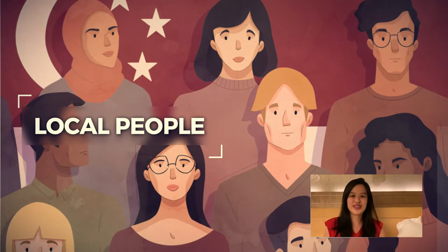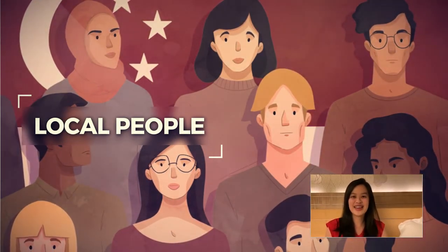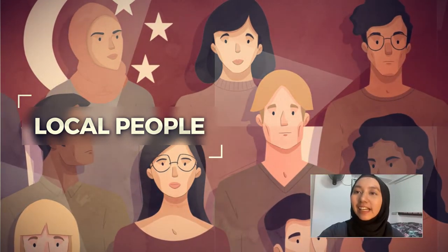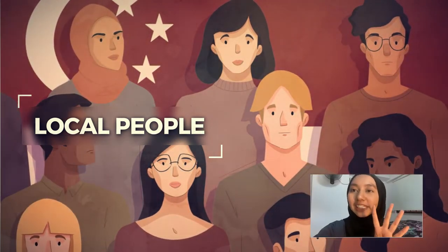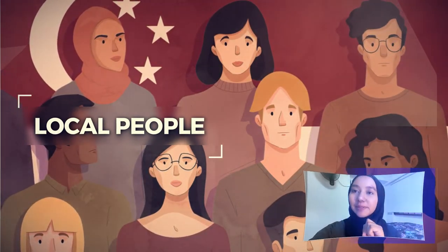In Singapore, we have 4 main races: Chinese, Malay, Indian, and Eurasians. In Singapore, we also have 4 main languages that we speak: English, Malay, Chinese, and Tamil.